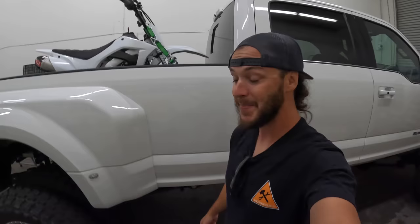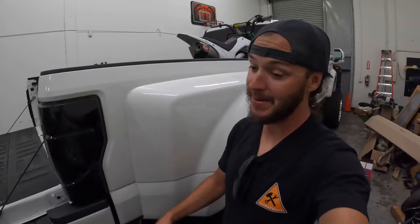Once we get all that dialed in, it'll be time to give this truck to Papa Rhino, who has not seen it finished. Maybe he's seen a video or two but he has not seen it in person to see how big it is. I know a lot of you guys were concerned thinking this thing's not a work truck anymore — you just ruined it. I always have a plan.